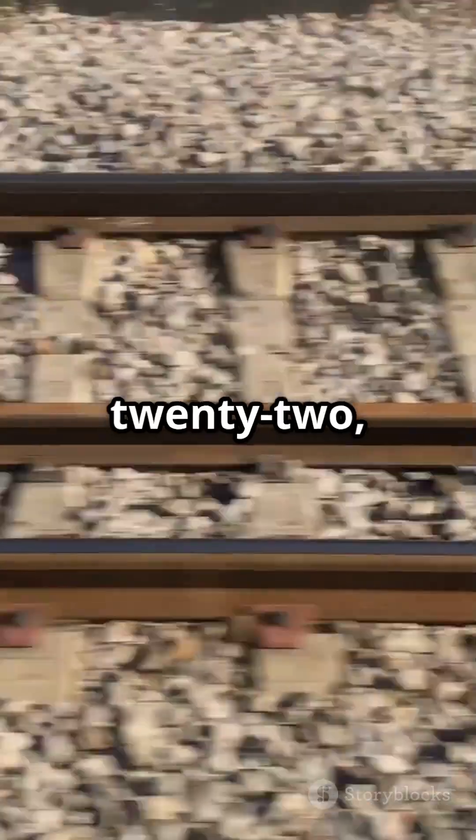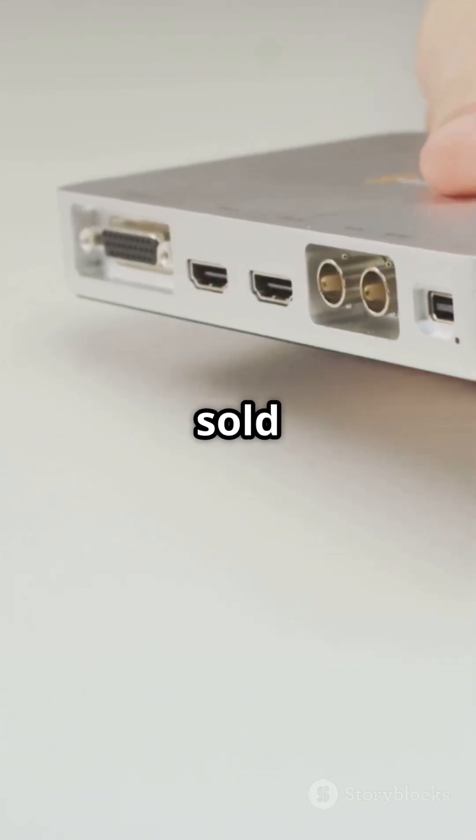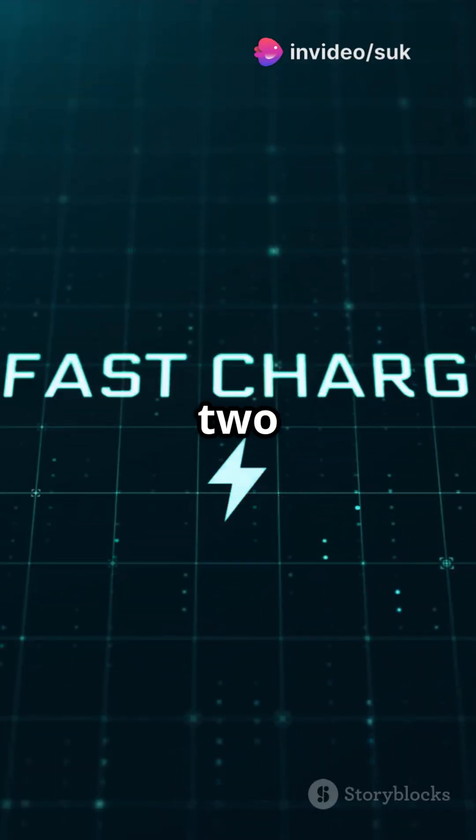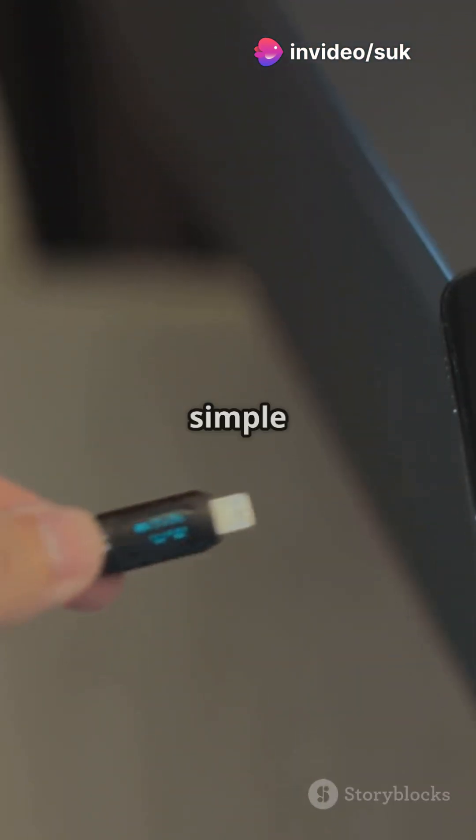In 2022, the European Union passed a law: all phones, tablets, and portable electronics sold in Europe must use USB-C by 2024. The goal — reduce e-waste and make charging simple for everyone.